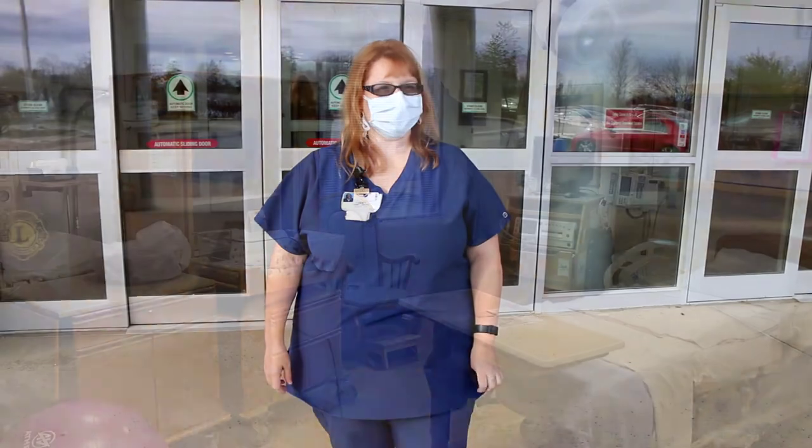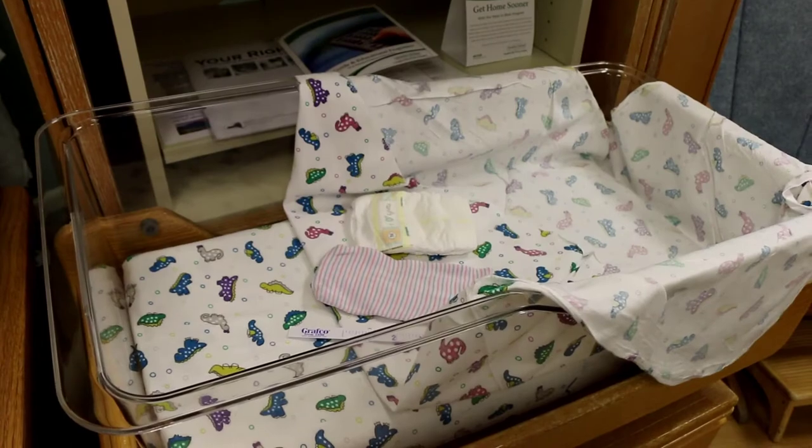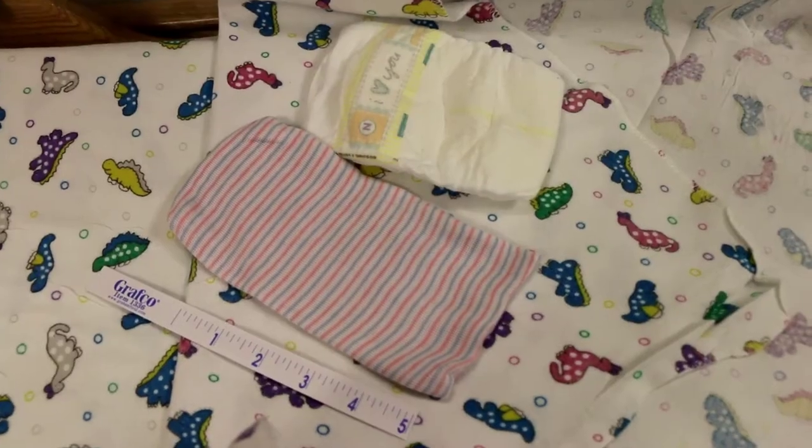Hi, this is Tammy LaMora. I'm a labor and delivery nurse and I also teach childbirth class for the Women and Children's Center. I'm going to do a tour for you today just to show you what to expect when you come in for your delivery.